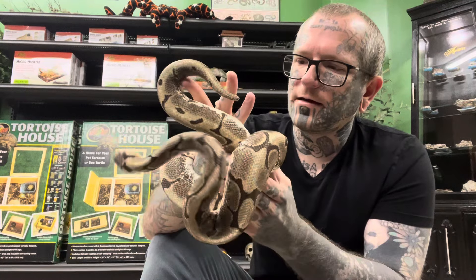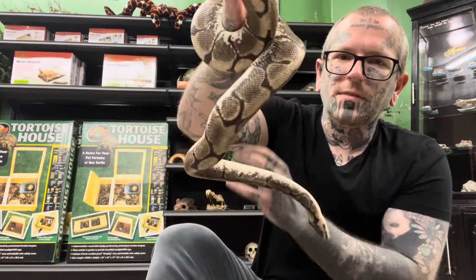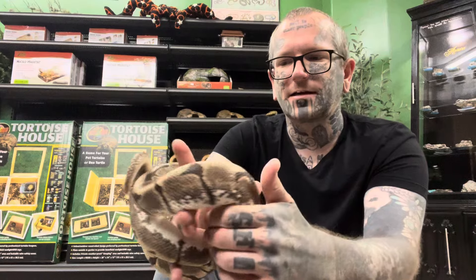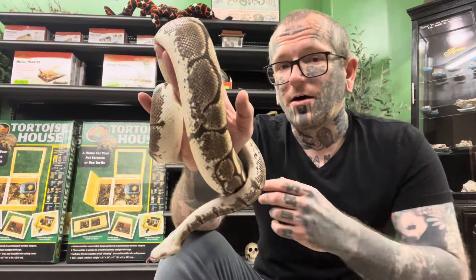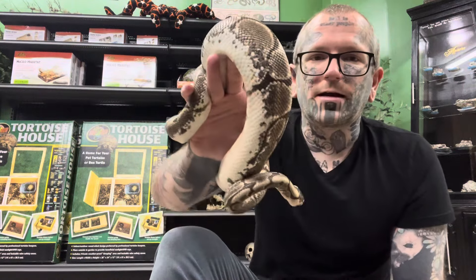This snake has a gene called the spider gene, and this was the most recent rescue situation that I took in. The previous owner didn't seem to notice — the guy who had the snake didn't know much about snakes — but this obviously isn't how ball pythons are supposed to act. And this is one of the genes that personally, I think, shouldn't be bred.